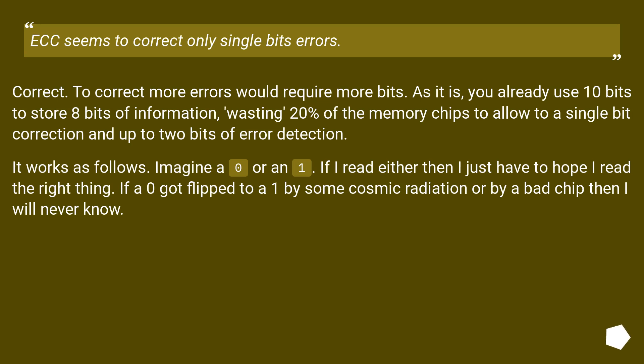ECC seems to correct only single bit errors. Correct. To correct more errors would require more bits. As it is, you already use 10 bits to store 8 bits of information, wasting 20% of the memory chips to allow single bit correction and up to 2 bits of error detection.